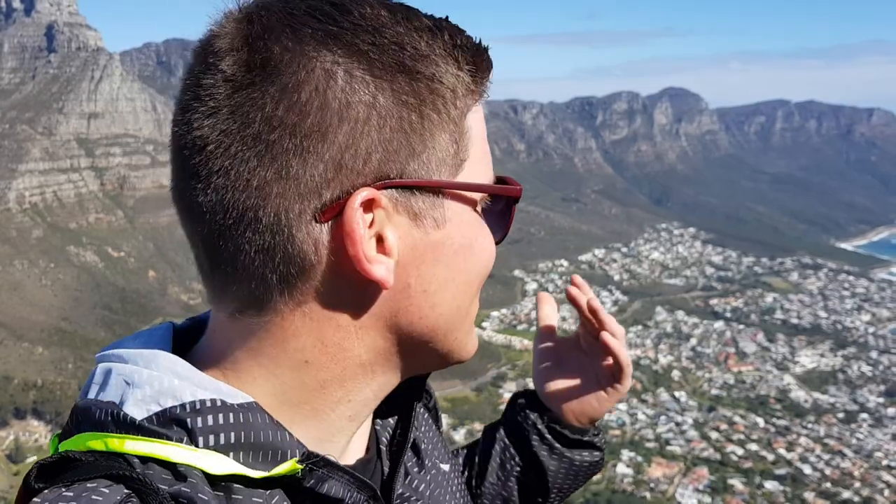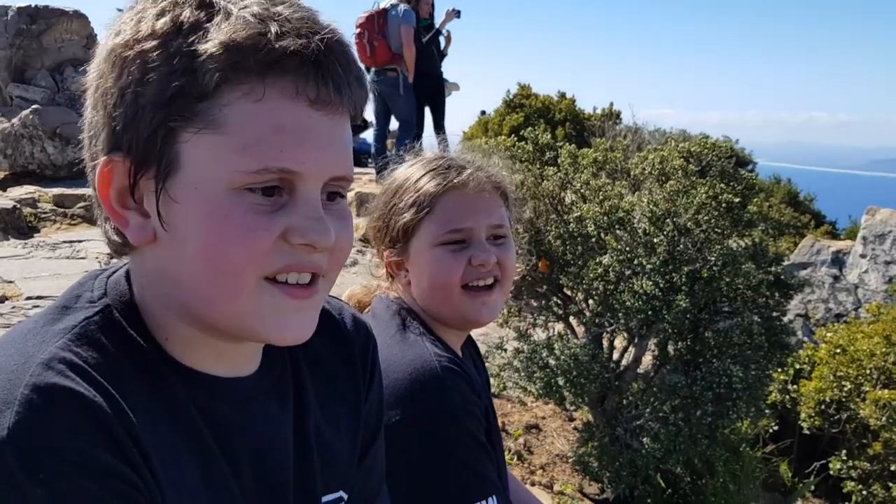Lion's Head is just awesome all the time. Rain this morning, sunshine in the afternoon — can't ask for a better day. The view is amazing, I have to say.